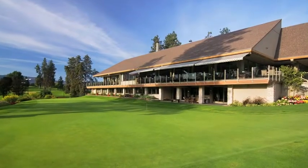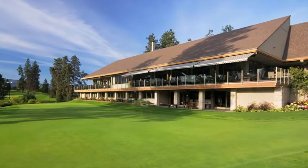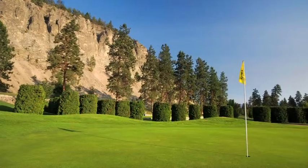My name is Rob Anderson. I'm the head professional here at the Kelowna Golf and Country Club. What makes playing golf at Kelowna Golf and Country Club so unique is its classic traditional design, its ease of walk, the beautiful vistas over Eagle Pond and the cliffs of Dilworth Mountain.